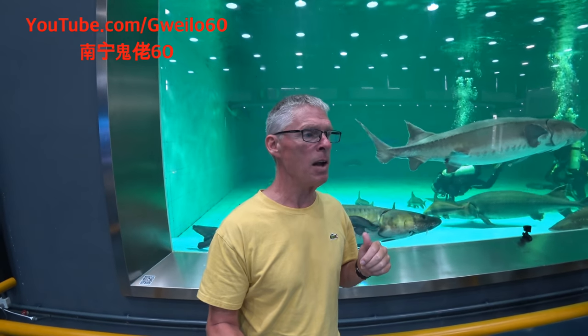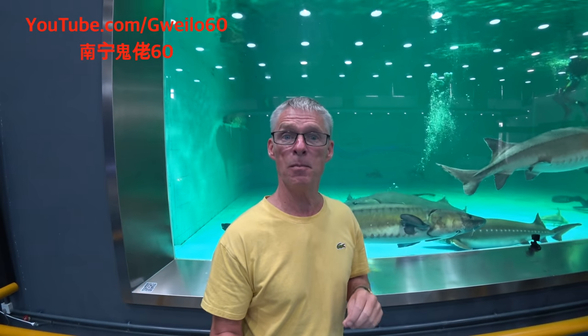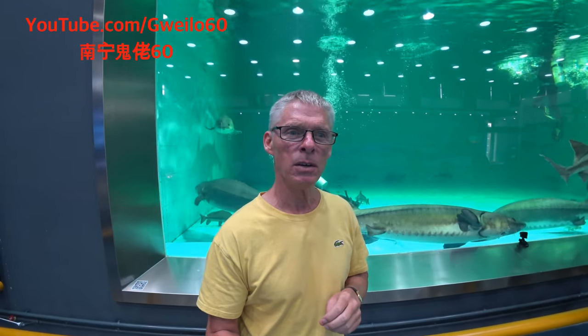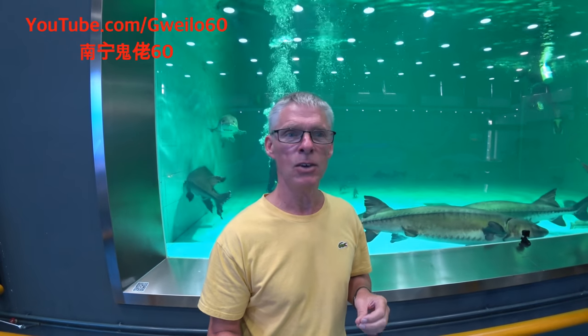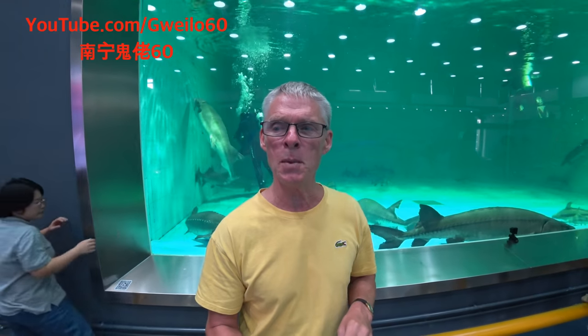Each time these fish spawn, females can produce up to a million eggs. But the problem is that less than 1% of those actually make it. That's why places like this — sturgeon sanctuaries and nurseries — are so important.